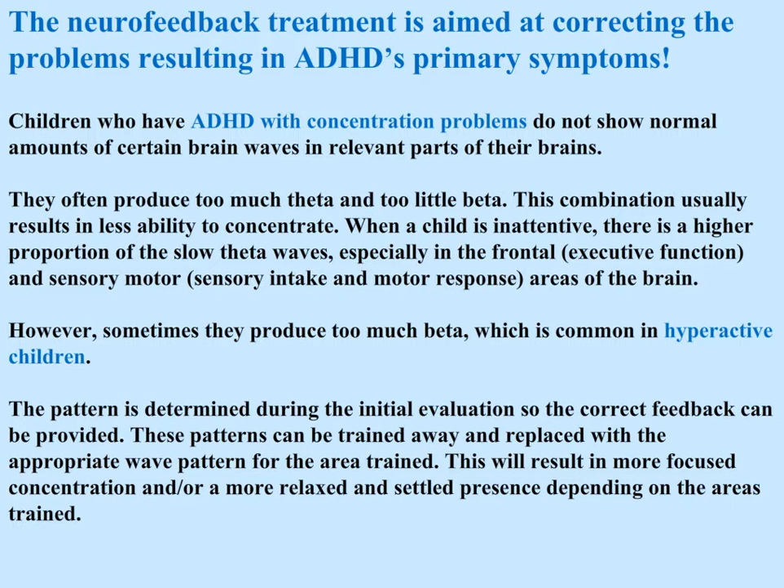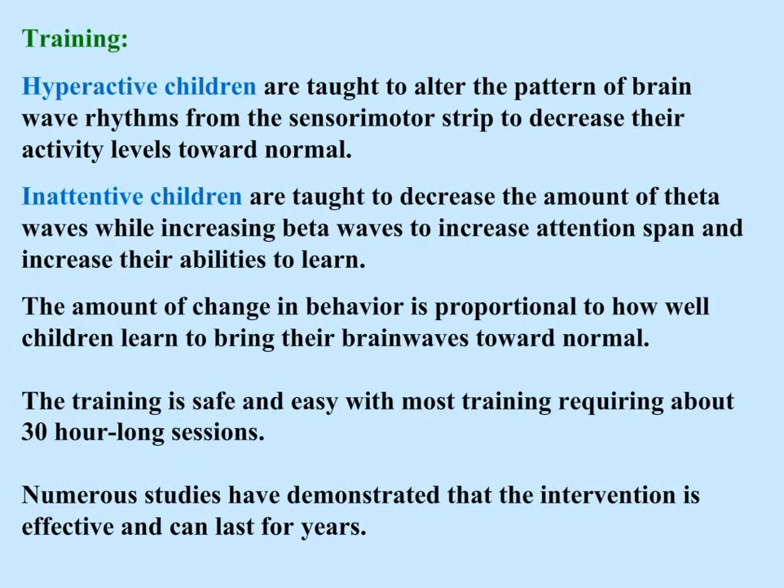The pattern is determined during the initial evaluation so the correct feedback can be provided. These patterns can be trained away and replaced with the appropriate wave pattern for the area trained, resulting in more focused concentration or a more relaxed and settled presence depending upon the area being trained. Hyperactive children are taught to alter brainwave rhythms from the sensory motor strip to decrease their activity levels toward normal. Inattentive children are taught to decrease theta waves while increasing beta waves to increase attention span and their ability to learn.